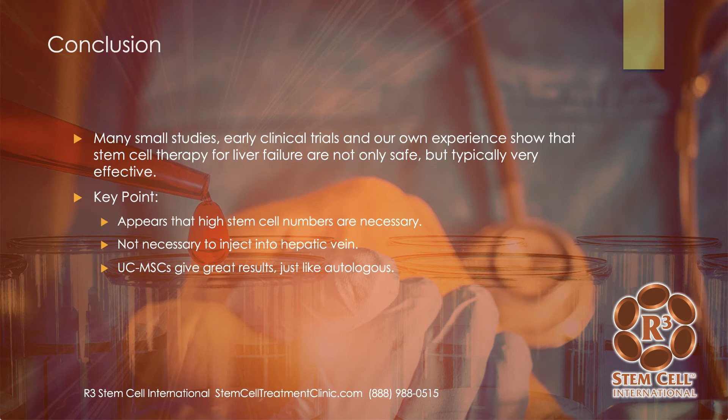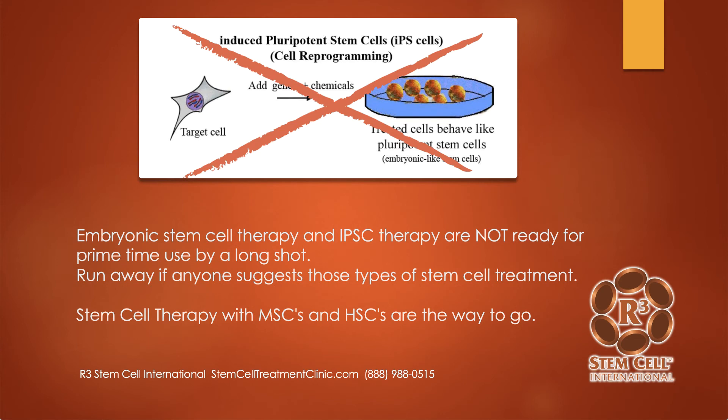In conclusion, there are a lot of small studies, early clinical trials, and our own experience at R3 International that show that not only is stem cell therapy for liver failure safe, but it's typically very effective. Key points from these studies: high stem cell numbers are absolutely necessary; it's not necessary to inject right into the liver or the hepatic vein — a peripheral vein is absolutely fine; and umbilical cord mesenchymal stem cells give fantastic results. That's what we use at R3 International. If somebody recommends embryonic stem cell therapy or induced pluripotent stem cell therapy, run away, because those are not ready for prime time. We use mesenchymal stem cells and hematopoietic stem cells because those have a great track record for safety and effectiveness. There's no harm to any baby or mother in those processes.